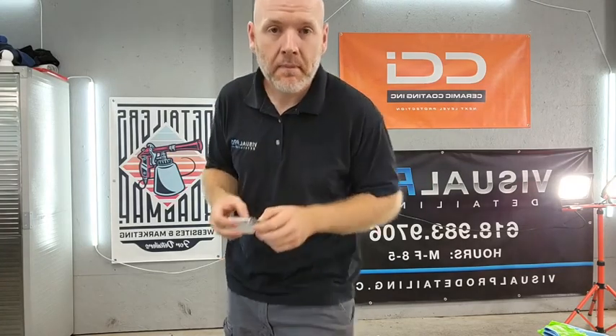I use Autofiber Saber applicators and I usually get two full vehicles out of each bottle — that's paint, trim, and wheels. You can actually put this on glass, though it's not recommended. They have a glass coating that is stupid easy to apply — it's hard to mess up. You wipe it on, leave it for a minimum of an hour, but I usually come out the next day and just wipe it off with a single towel and you're done. They're actually sending Saber pads with your bottle of coating.